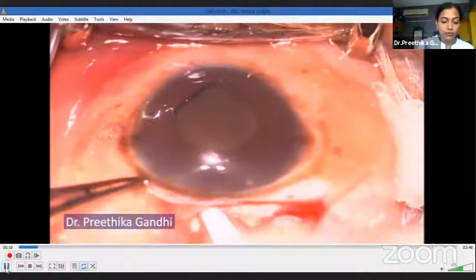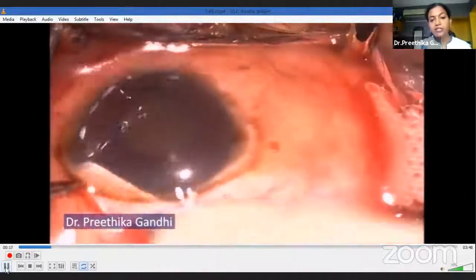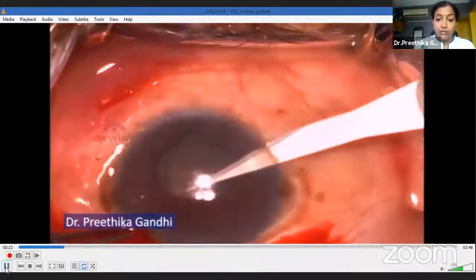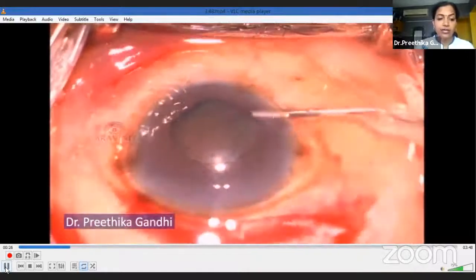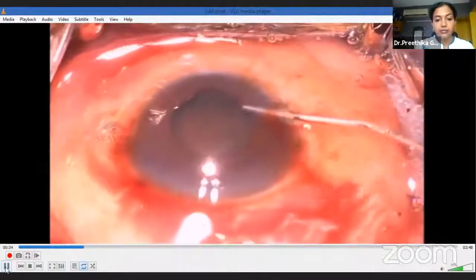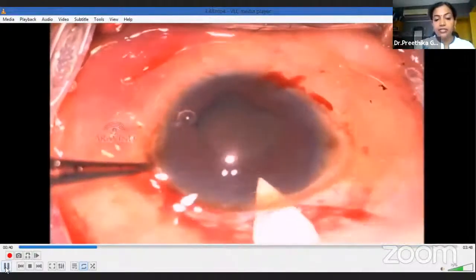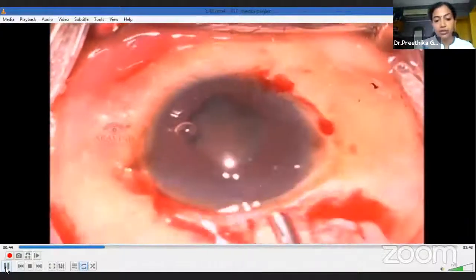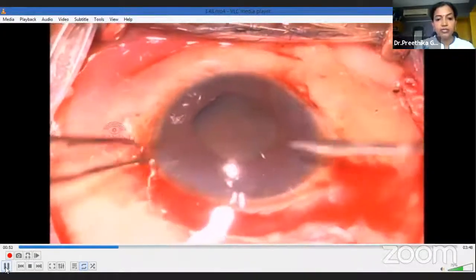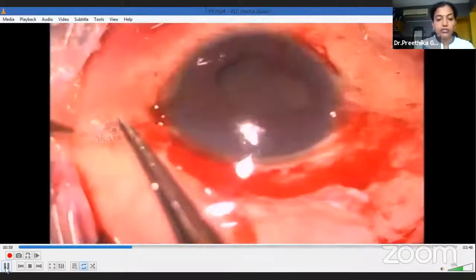Once I finished the conjunctival peritomy, I proceeded with the sclerocorneal tunnel. An important point while doing the tunnel is to keep a uniform plane, as making multiple planes will cause wound leakage and more problems in an already problematic eye. I then made a paracentesis and injected intracameral adrenaline to attempt pharmacological dilation, injected trypan blue to stain the anterior lens capsule, and injected high molecular weight viscoelastics. I entered the anterior chamber with a beveled-down keratome, ensuring complete end-to-end entry, and injected more viscoelastics to assess the pupil — which was still very small. So I made 1mm incisions on either side of the tunnel, inserted iris hooks, and placed silicone stoppers.